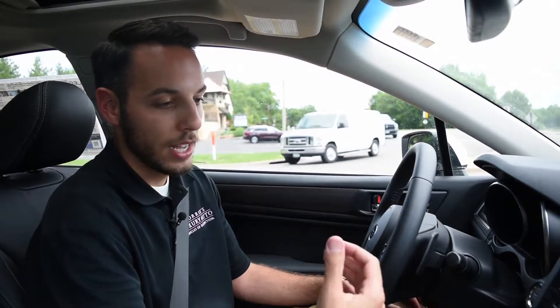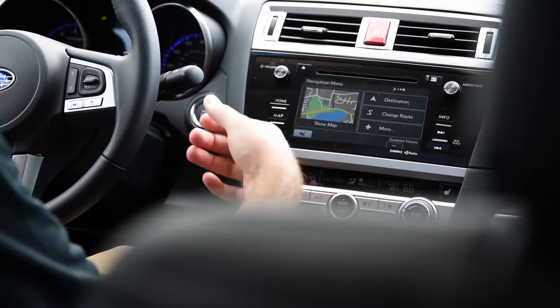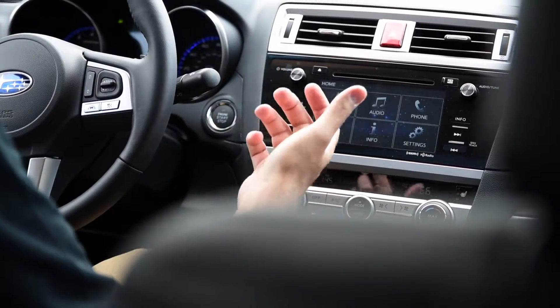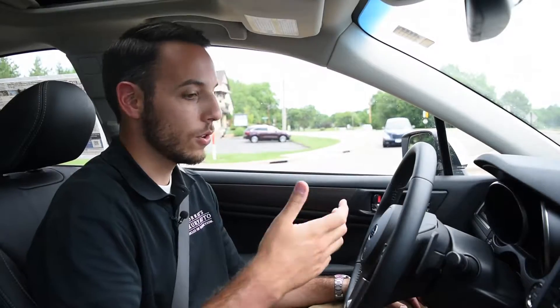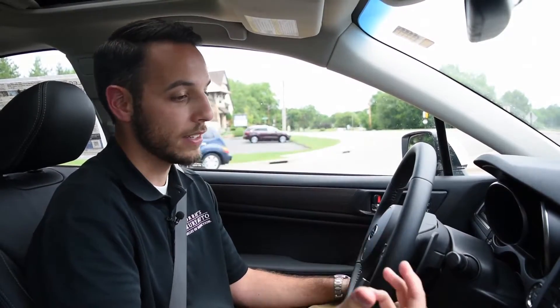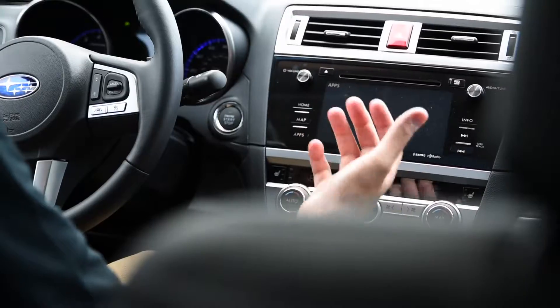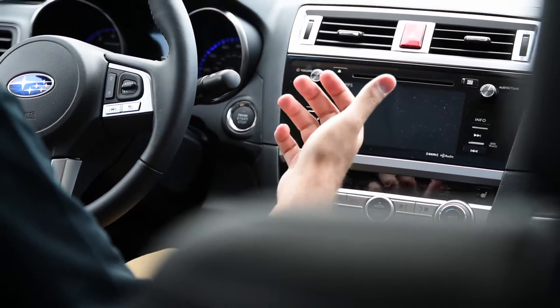This one does have the navigation package, so you can click the map button. It's a little old-school looking, but it works really well — you just click the menu, click a destination, and you're set to go. You can also program your phone for streaming audio or phone calls. It's pretty straightforward and easy to use. There are also apps in here, so if you're a Pandora user, it'll stream your music that way and pull album artwork — a super cool system.